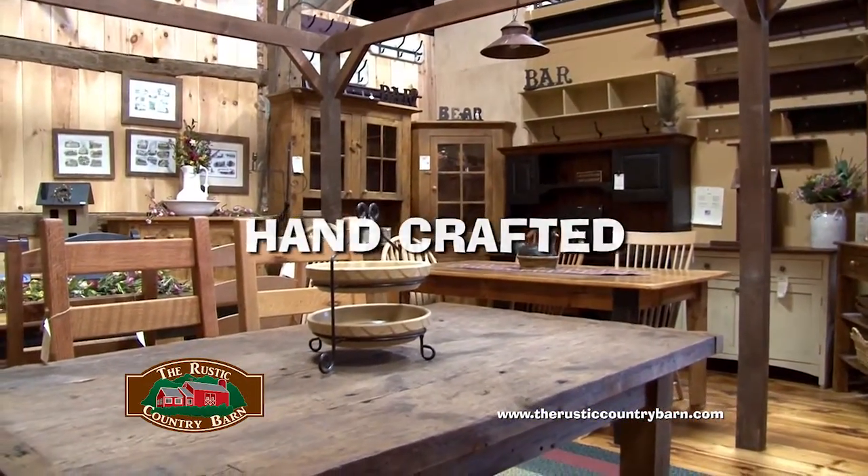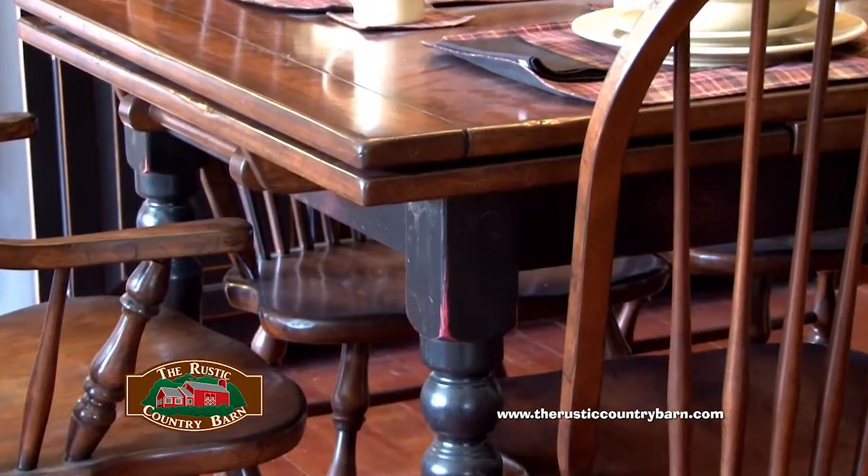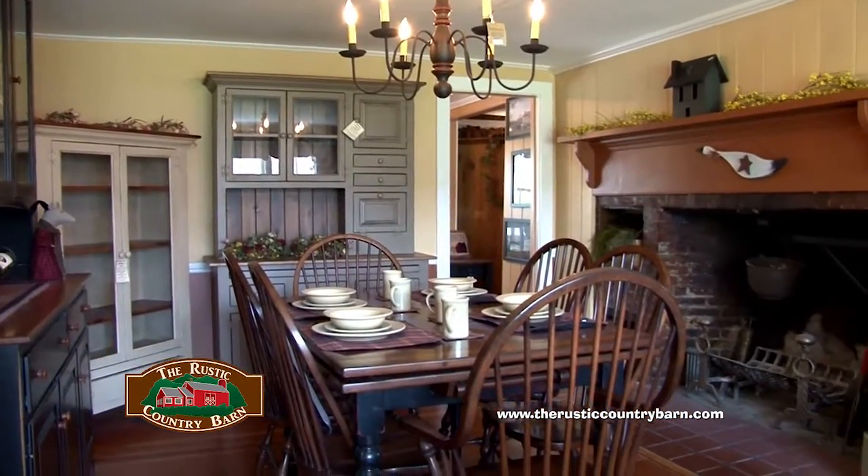The Rustic Country Barn specializes in American-made handcrafted furnishings. We offer stock and custom reclaimed barnwood or painted and distressed furniture for any room of your home. All of our furniture is made of 100% solid wood, and the barnwood collection is made from reclaimed wood dating back to the 18 and 1900s.